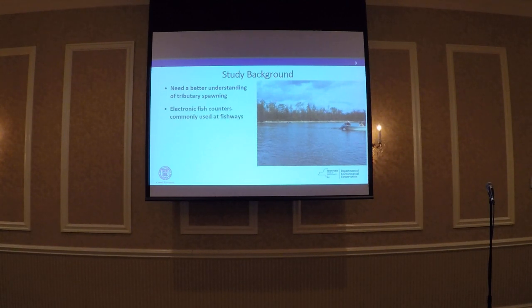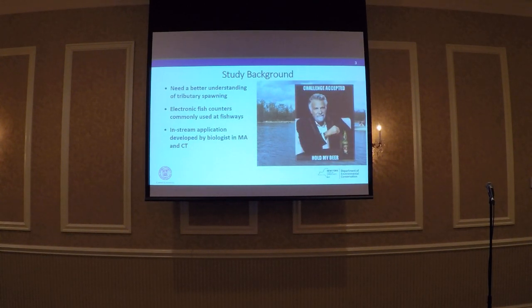We heard of electronic fish counters, which were commonly used at fishways. It's pretty easy to incorporate one into the design of a fishway, or retrofit one into an existing fishway where fish are already congregated. But we don't have any fishways in the Hudson tributaries. It wasn't until a colleague and I were at a meeting with other river herring biologists that folks from Massachusetts and Connecticut started talking about this in-stream application of fish counters — and that was our 'hold my beer' moment. We were very naive when we accepted this challenge; we thought we'd only need to visit the creek two to three times a week for maintenance. We were completely wrong.